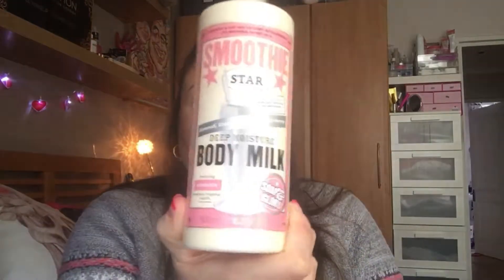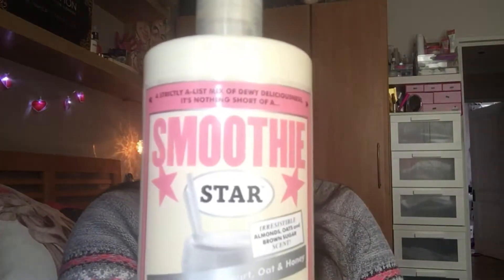Hi guys and welcome to my channel. Today I'm going to do my February favourites. I know it's a bit late but I'm still getting used to doing videos as I'm still new to this, so let's get started. The first thing I want to show you is the Soap and Glory Smoothie Star Body Milk.